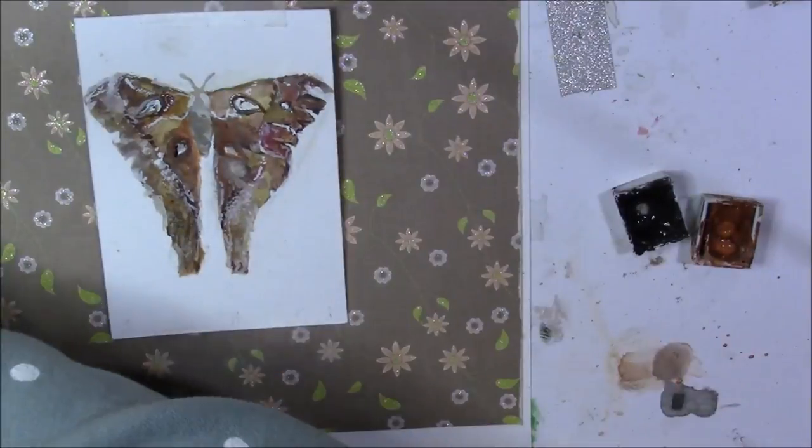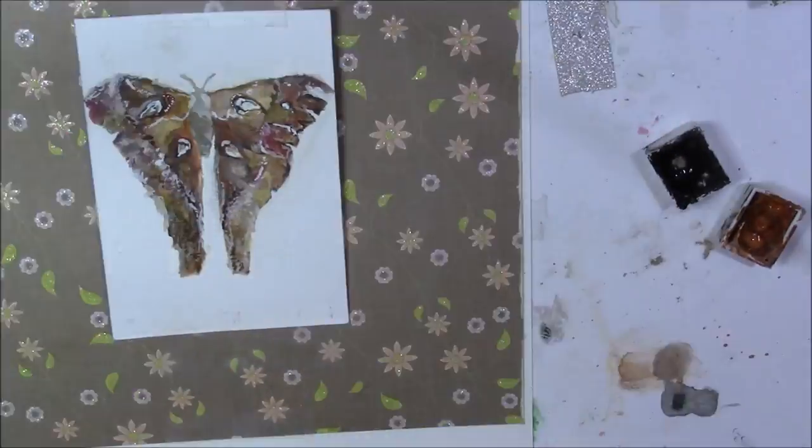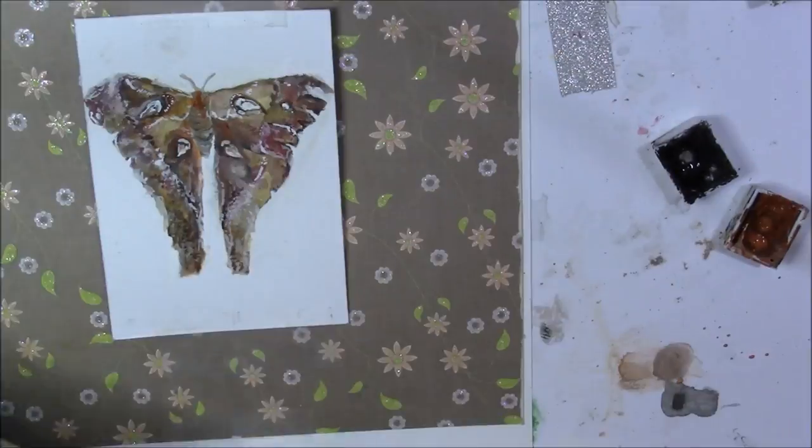To create this painting I used Winsor & Newton watercolors and ACO size watercolour paper.